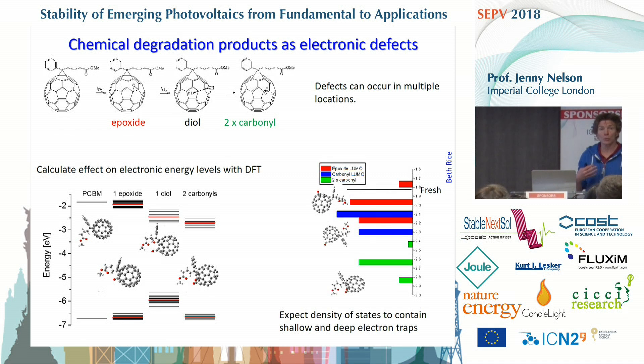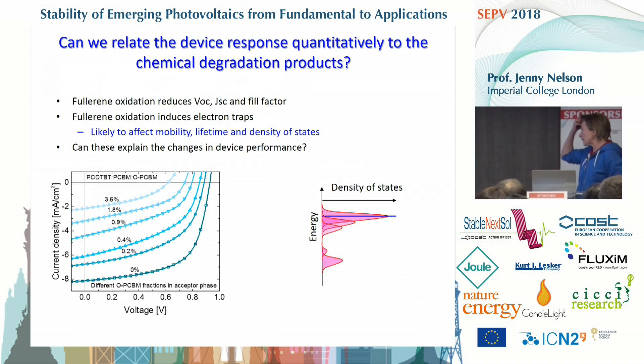This is a mock-up of the density of states according to the likelihood of formation of different defects — it gives an idea of where to look for defects in the density of states. We know from experiments that fullerene oxidation affects solar cell behaviour: it reduces not only the current and voltage, but also the fill factor. Introducing oxidized PCBM introduces electronic defects that are likely to affect charge transport, charge lifetime, and the density of states. The question we wanted to ask was: knowing that, could we use that information to explain what happens to the device?